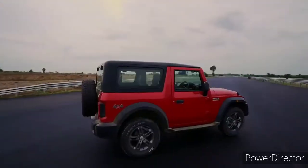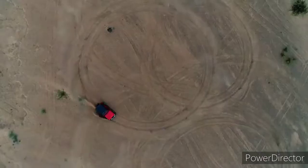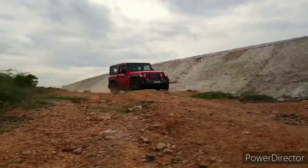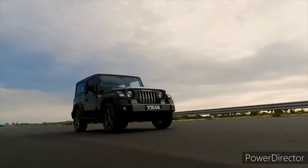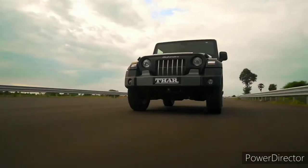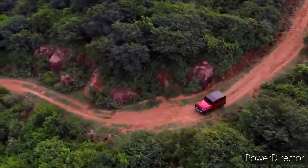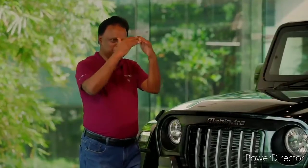We also bring in multiple roof options — a hard top, a convertible top, along with the soft top. It's not the old Thar which was for the weekend journey. In this new Thar, you can go to the office during the weekdays and go off-road during the weekend. It's a quantum leap — it's the next benchmark that anybody in India would like to find.